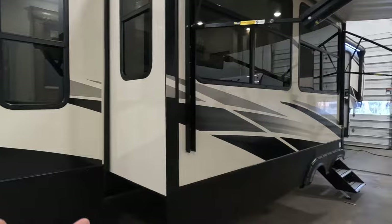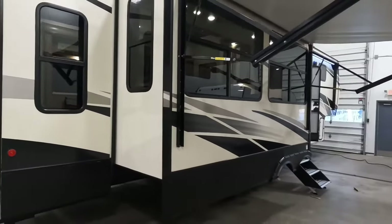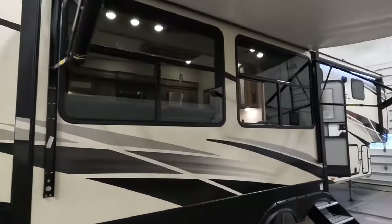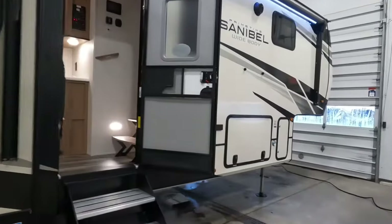I've heard plenty of stories of people picking up campers and I know a lot of places kind of just let you peek your head in and check it out and that's about it. But all the slides should be open, you should be able to open the awning, there should already be a battery in it, there should be water in it — you should be able to do all of that.